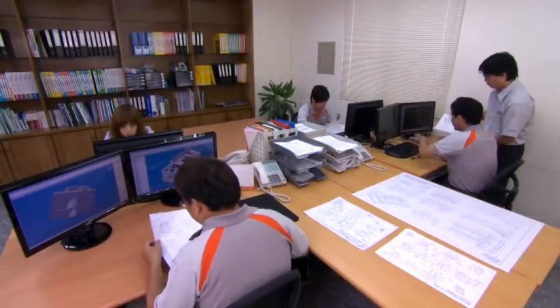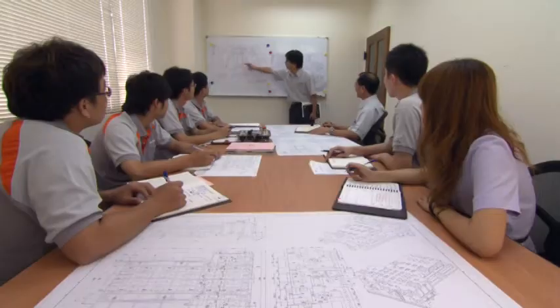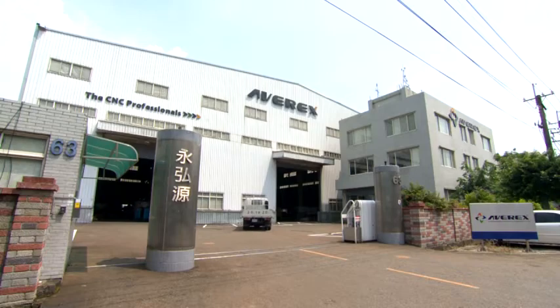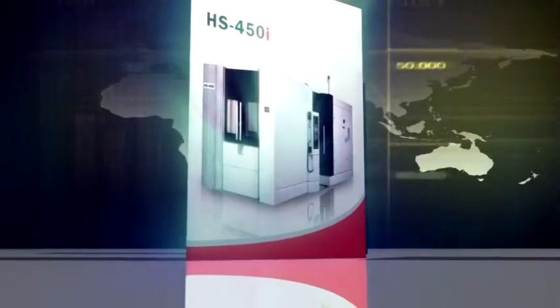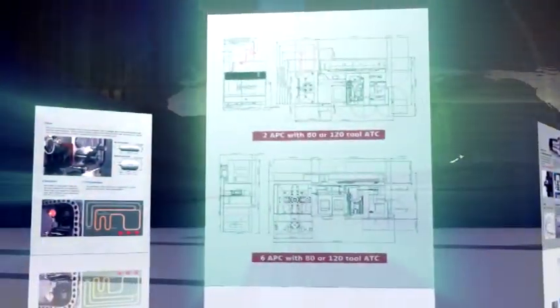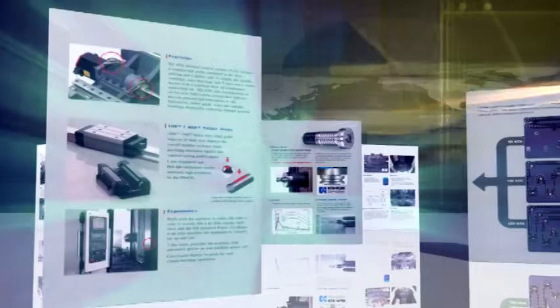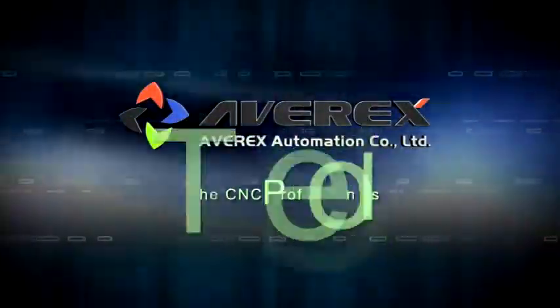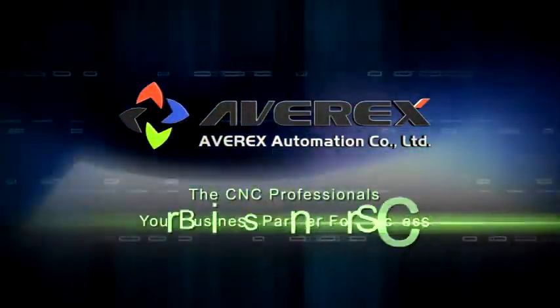With our experienced staff in R&D and customer service, Averex can satisfy customers with the most complex and sophisticated machining requirements in the manufacturing industry. Averex — The CNC Professionals. Your business partner for success.